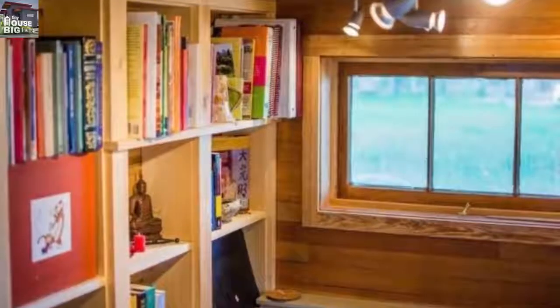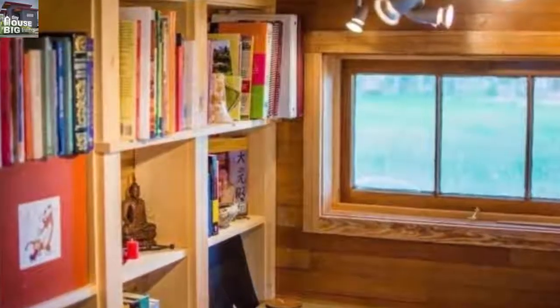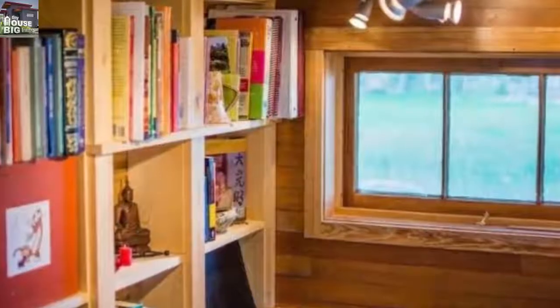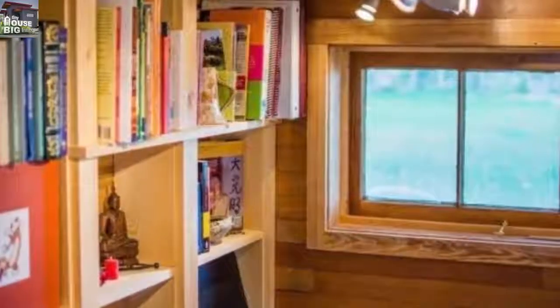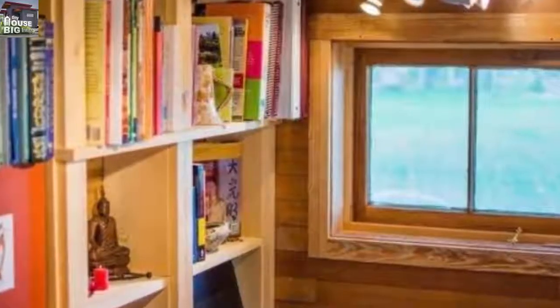All the shelving nooks make this bedroom all the cozier. There are plenty of windows, which can be cranked open for fresh air. The shelves add tons of personality to the room.